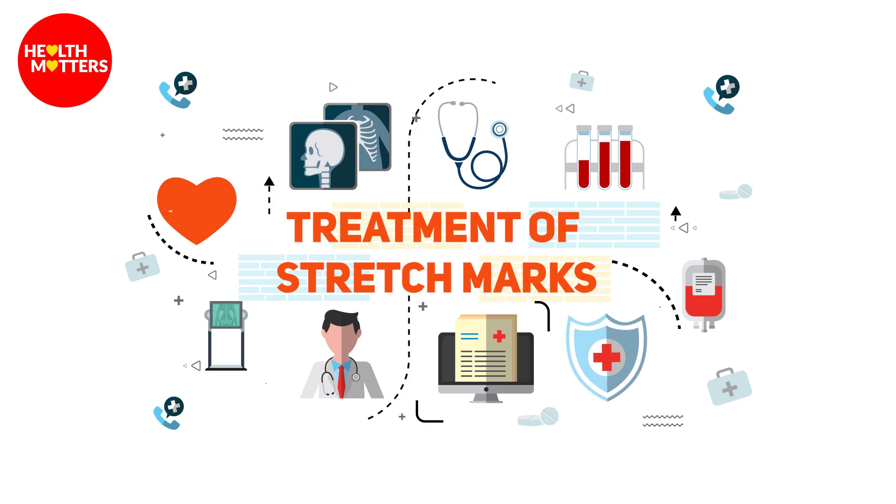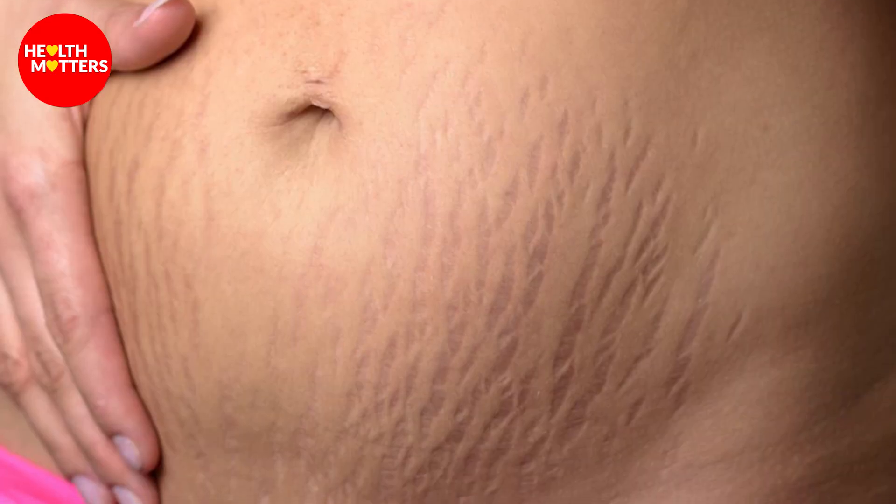Stretch marks — many patients come to us and report that they need stretch marks treatment. There are many causes of stretch marks, and we also have to elaborate some of those causes and discuss them.